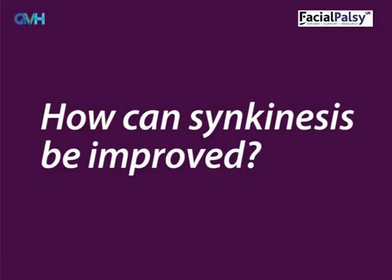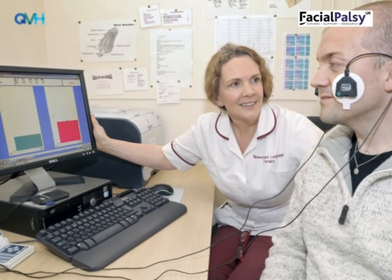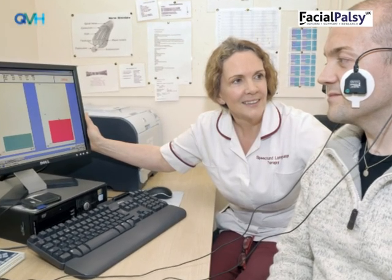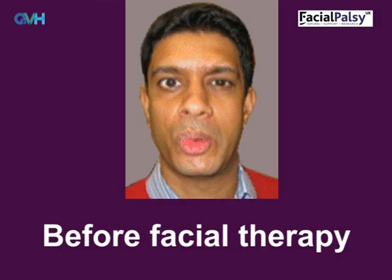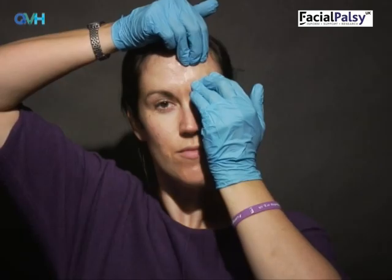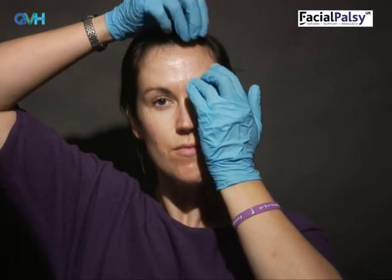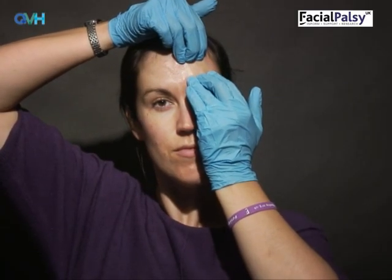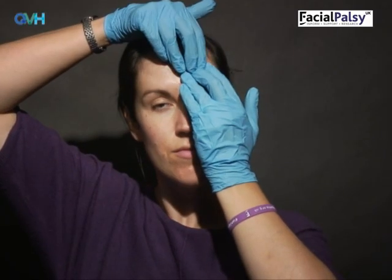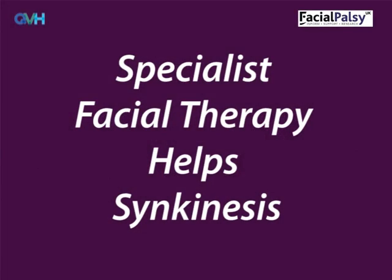How can synkinesis be improved? Specialist therapy can help improve normal facial movements and expressions, however bad someone's synkinesis is. The patient on the screen worked hard with their exercises and really improved their facial movement. Therapy works by getting the flexibility and mobility back into muscles which have got short, tight and stiff due to being overused as they are moving together all the time. Having all your muscles working at the same time restricts movement, as they work against each other in a tug of war. Special exercises can help change this, and a specialist facial therapist can show you how.